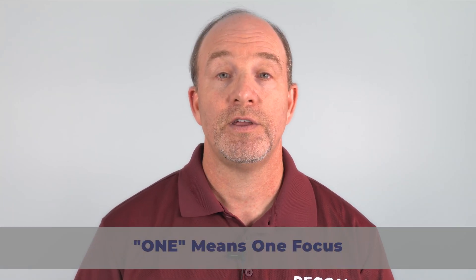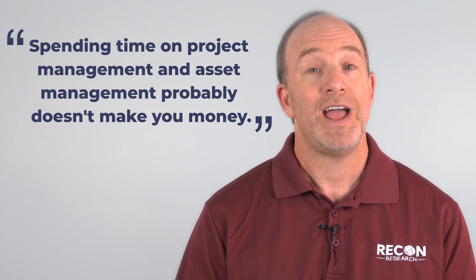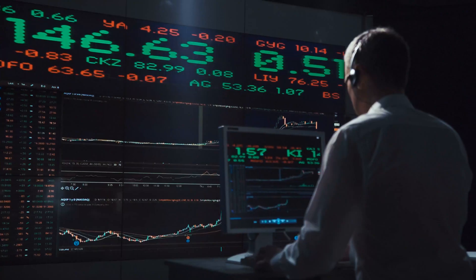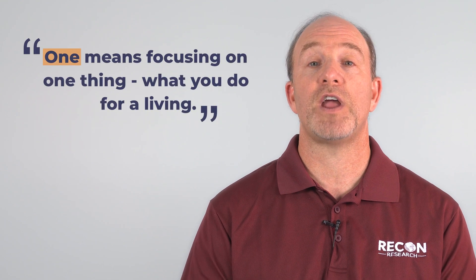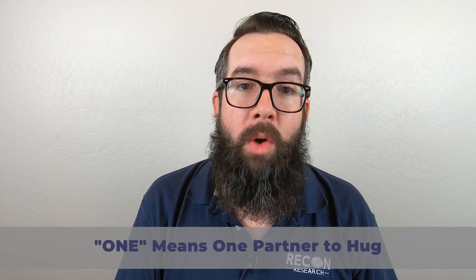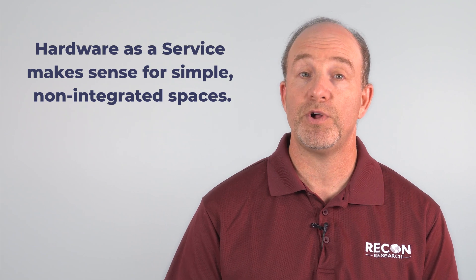One means one thing to focus on. My guess is that you're not a professional AV integration firm or a unified communications provider. Spending time on project management and asset management probably doesn't make you money and probably doesn't help your clients. If you're a pharmaceutical, spend your time making great drugs. If you're in finance, make people money. If you're a government agency, you certainly have enough to do. One focus means focusing on what you do for a living. Finally, one means one neck to choke — or better yet, one partner to hug. If something goes wrong, call Zoom. Need more systems? Go to the Zoom portal.